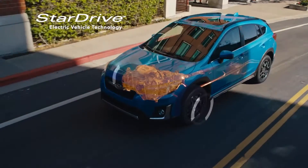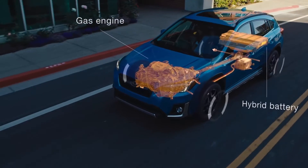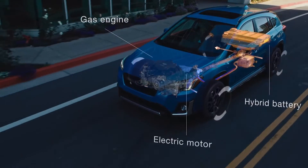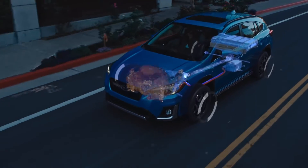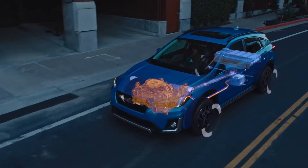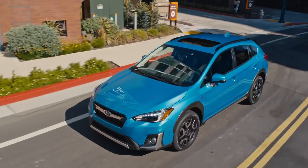The Crosstrek Hybrid features an advanced system that automatically optimizes power between the gas engine and the electric motor. So you get maximum efficiency at all times, with strong acceleration when you need it. You never have to compromise the way you drive, and you won't have to worry about a low battery.